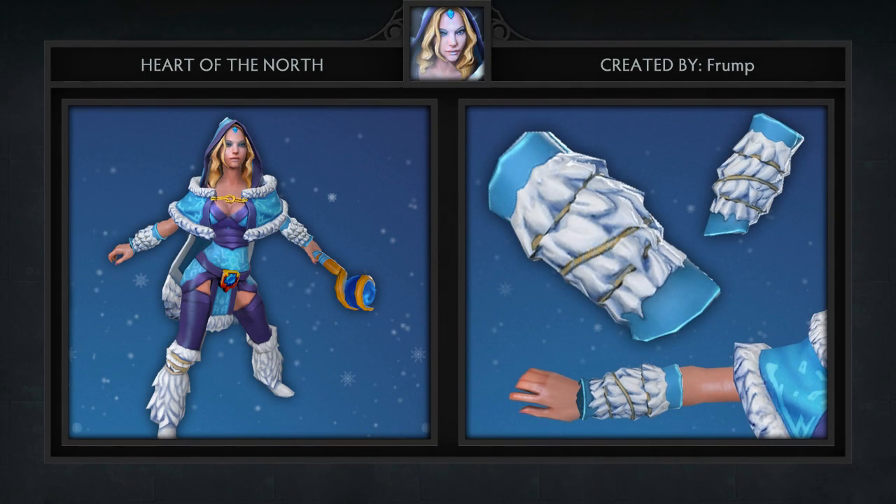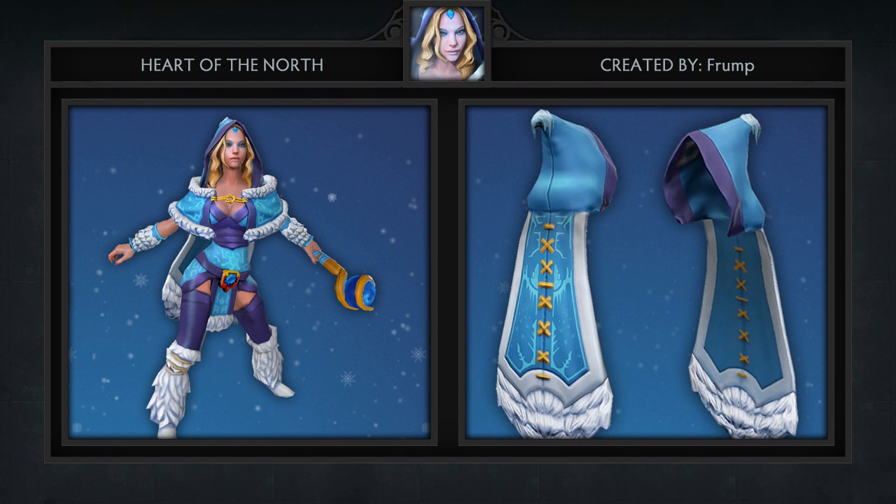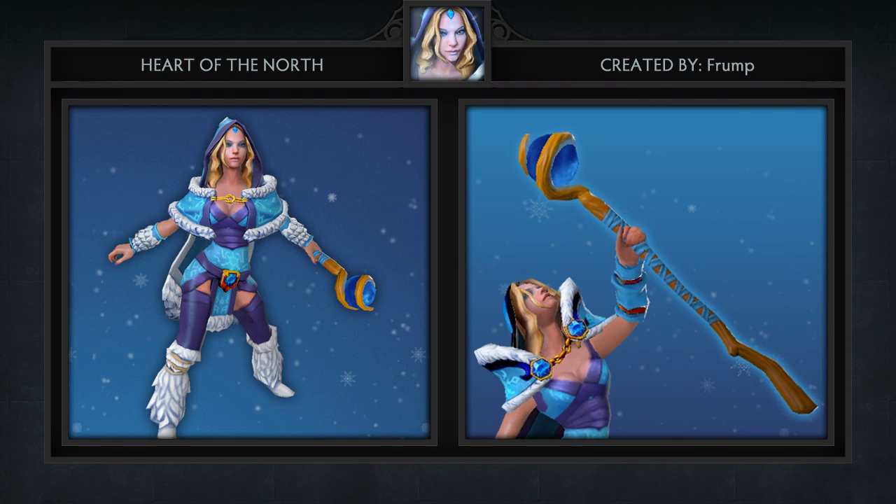Next is the Heart of the North set for Crystal Maiden, created by Frump. It gives Crystal Maiden a new outfit that looks so much more comfortable than the default set. This set comes with some arctic bracers, a shoulder piece, a frostbitten cloak, and the very cool Staff of Lizardry as her weapon.